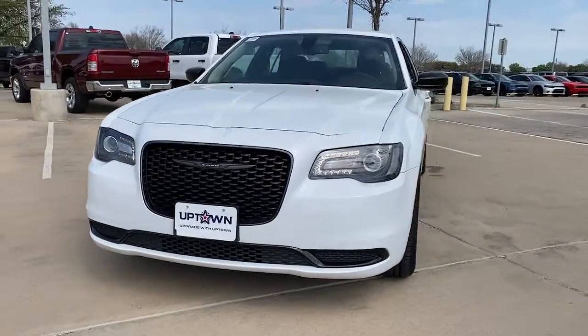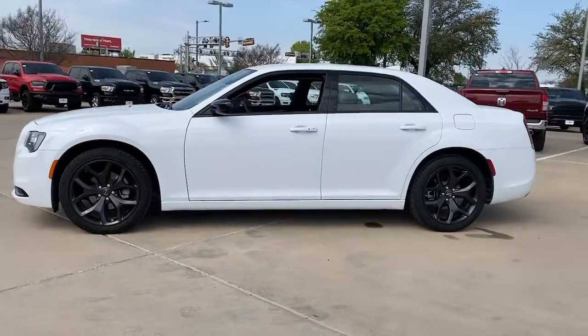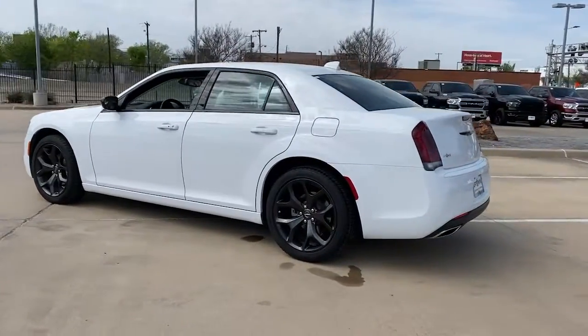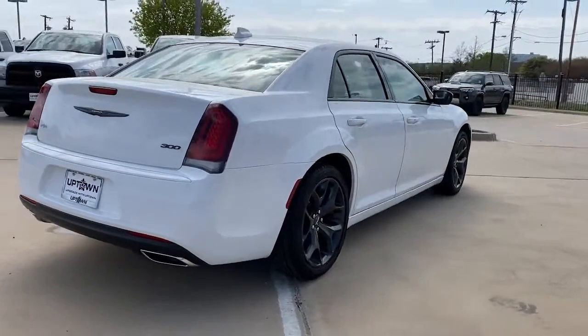You will be amazed by this 2022 Chrysler 300. This vehicle is an outstanding buy with fewer than 10,000 miles on the odometer. The luxurious 300 combines traditional full-size sedan comfort and refinement with the latest in smart technology, resulting in a deliciously modern and sophisticated automobile.